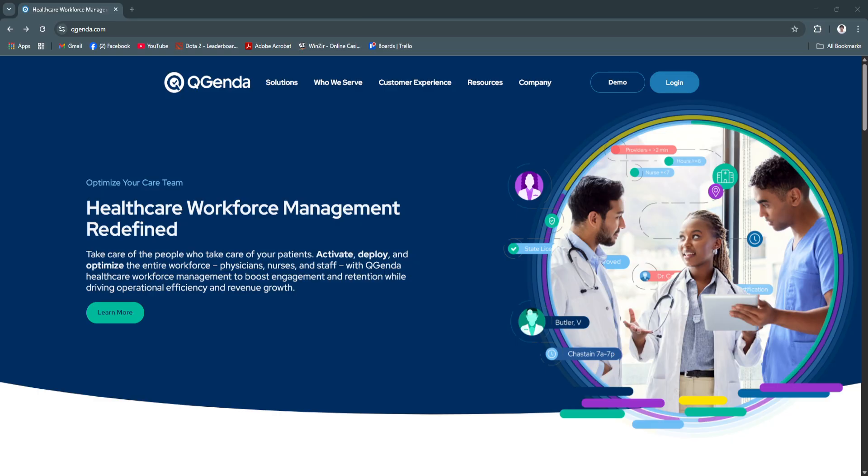That's where QGenda comes in. QGenda is a leading cloud-based scheduling and workforce management platform designed specifically for healthcare organizations.